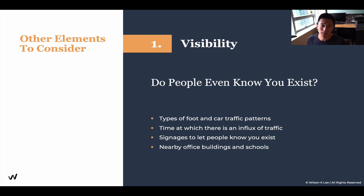That's the reason why visibility is super, super crucial for your success. If you're a little bit tucked in, that is okay — then work on your signages, work on the sandwich boards, and figure out how you can maximize the visibility for your location.